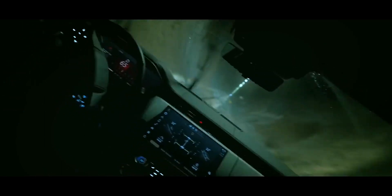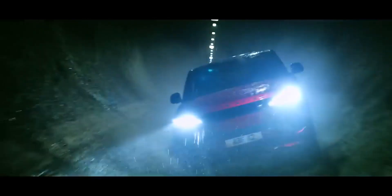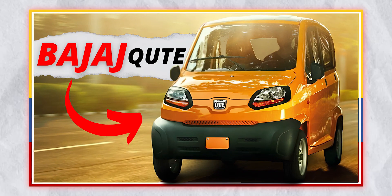Hello everyone and welcome back to the channel where I review the latest and greatest cars. Today I have something very special for you. It's not a car, it's not a bike, it's not an auto-rickshaw. It's something in between. It's the Bajaj Qute, India's first quadricycle.